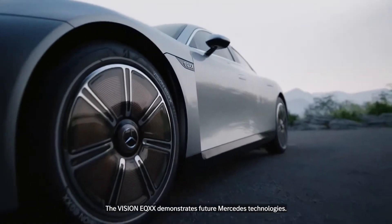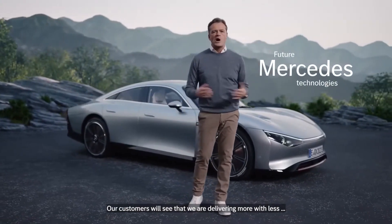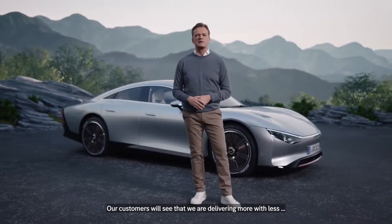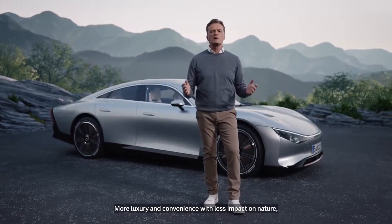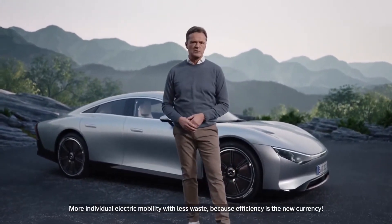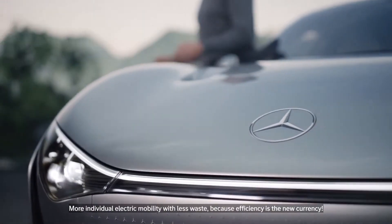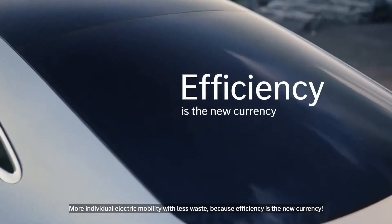The Vision EQXX demonstrates future Mercedes technologies. Our customers will see that we are delivering more with less — more range with less energy, more luxury and convenience with less impact on nature, more individual electric mobility with less waste — because efficiency is the new currency.